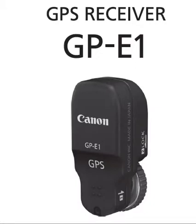Ladies and gentlemen, boys and girls, I am Canon EOS photographer Randall Amroof, and today is Monday, May 20th, 2013. In this video today, I want to talk to you about the GPS receiver, GP-E1.